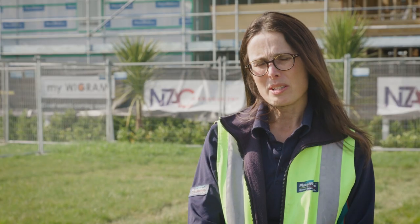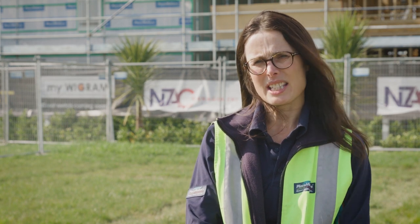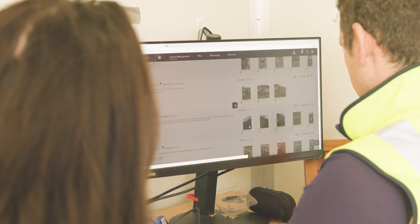A lot of them now are using Build-A-Trend, so they're actually updating and using that information readily themselves on site. In an industry that is now laden with complexity, Placemakers can really simplify that for our builders.